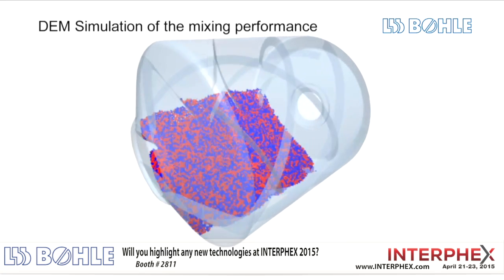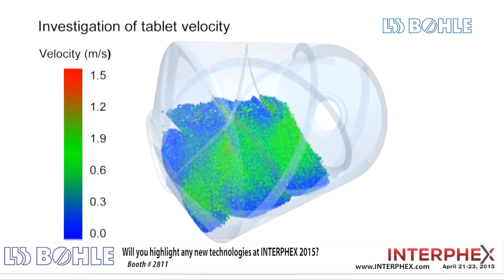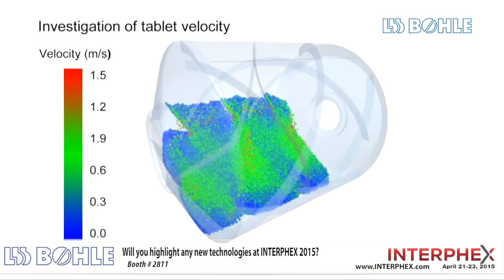Our film coaters and blenders represent the age of batch processing. However, the dry granulator is an integral part of our new continuous production line, which will be released to the public also this year.